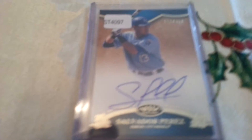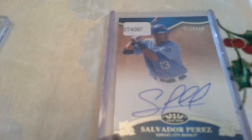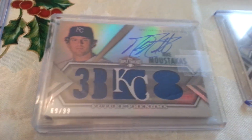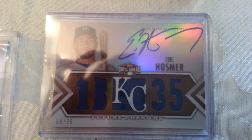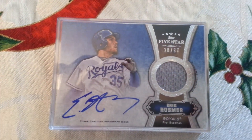And for my personal collection, I got a Salvador Perez autograph — this is my first Salvador Perez autograph I've got. I got a Mike Moustakas autograph, triple-threads jersey autograph, and an Eric Hosmer triple-threads autograph, and a really nice Eric Hosmer five-star number to 97.